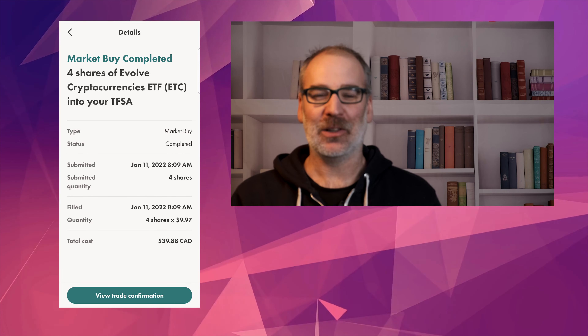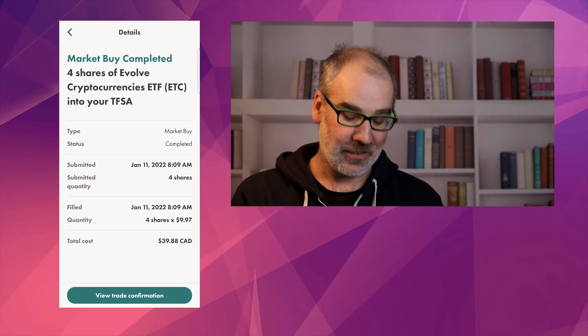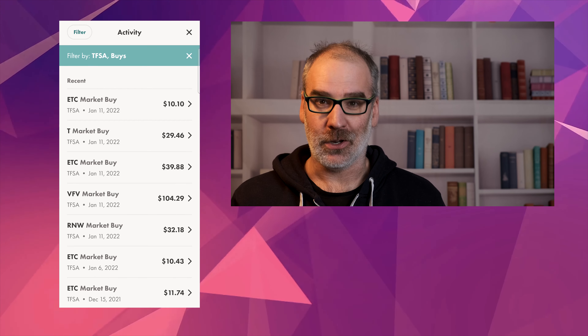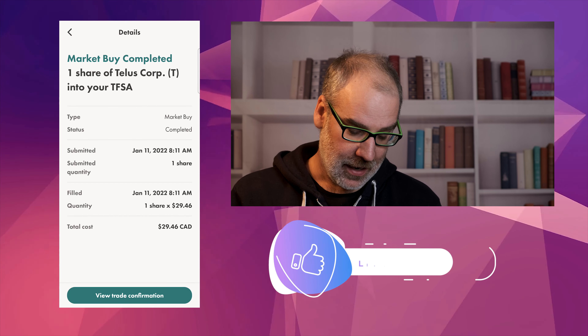ETC — this is the Evolve Cryptocurrencies ETF. Four shares on that. Cryptocurrencies have been following along — they are down — so I think this is still a good time to build that position up. Four shares at an average of $9.97. I think that was kind of a steal. That's actually the lowest price this ETF has been since launching, so hopefully that pays off.